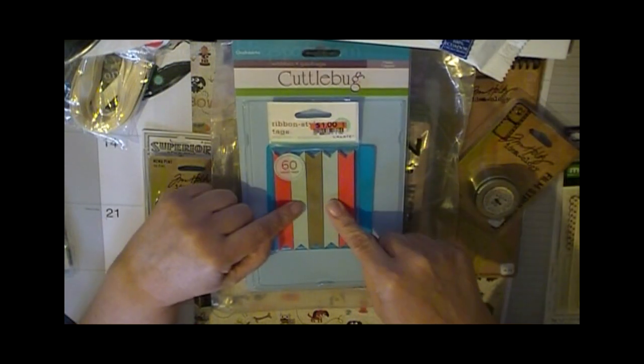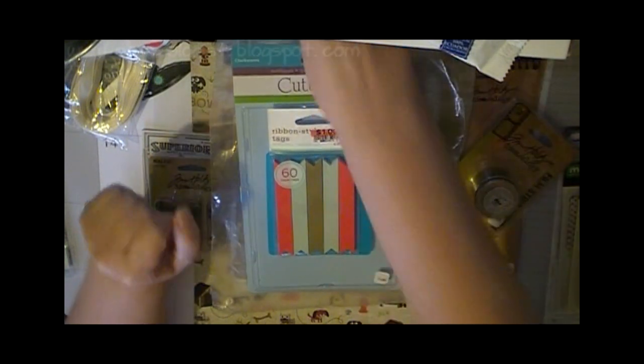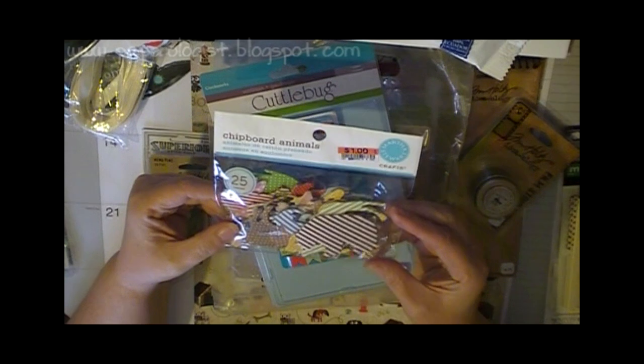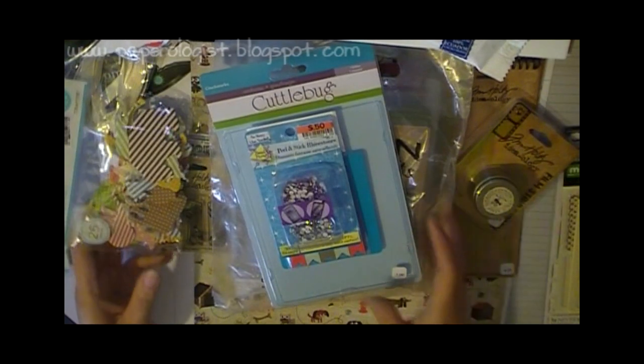At Big Lots the Martha Stewart stuff was all on special. So I picked up these ribbon tags — they say they're paper so I'm kind of curious how those will work. These Peel and Stick Rhinestone Bling chipboard animals — they look like animal crackers to me. Those are kind of fun.